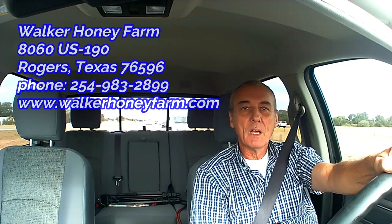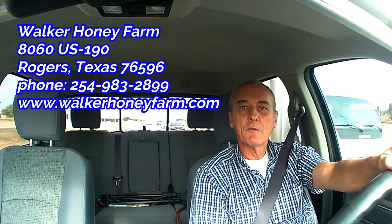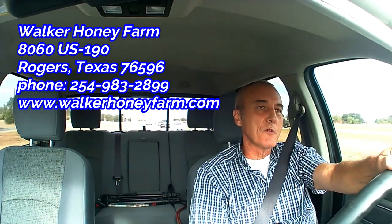Well welcome back all you hobbyists, brewers, subscribers. We're on a road trip and we're headed out to Walker's Honey Farm and that's in Rogers, Texas, just south of Waco and north of Austin. We've had a lot of requests for mead, so it's about an hour away from Barley and Hops, and we're leaving out early in the morning. We're going to link up with Clint the owner and get a first-hand look at how the experts make mead.